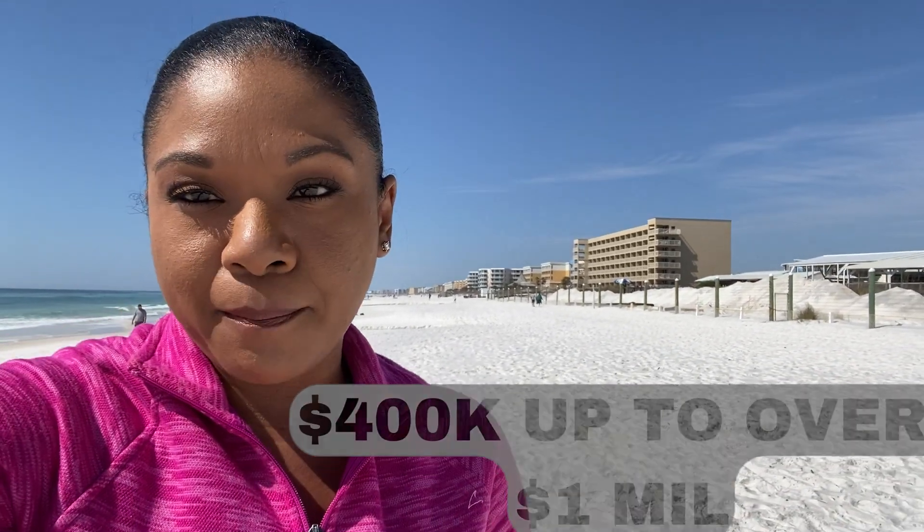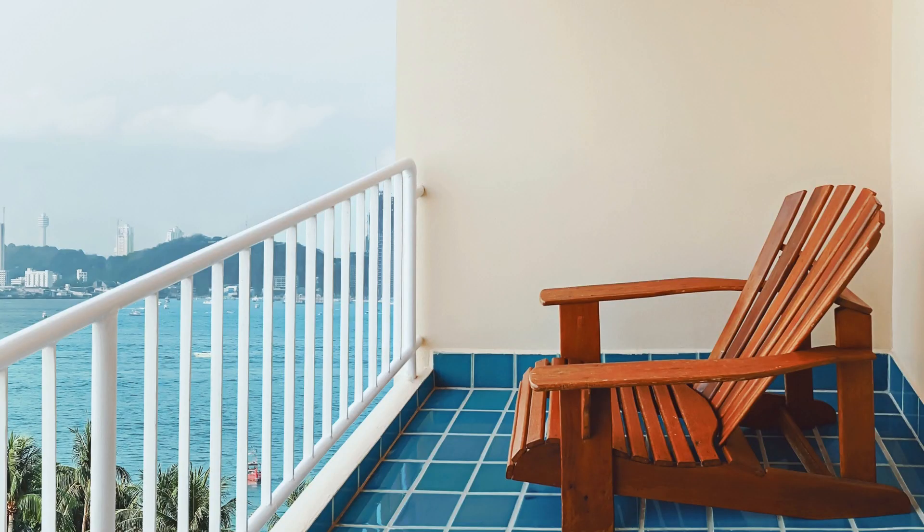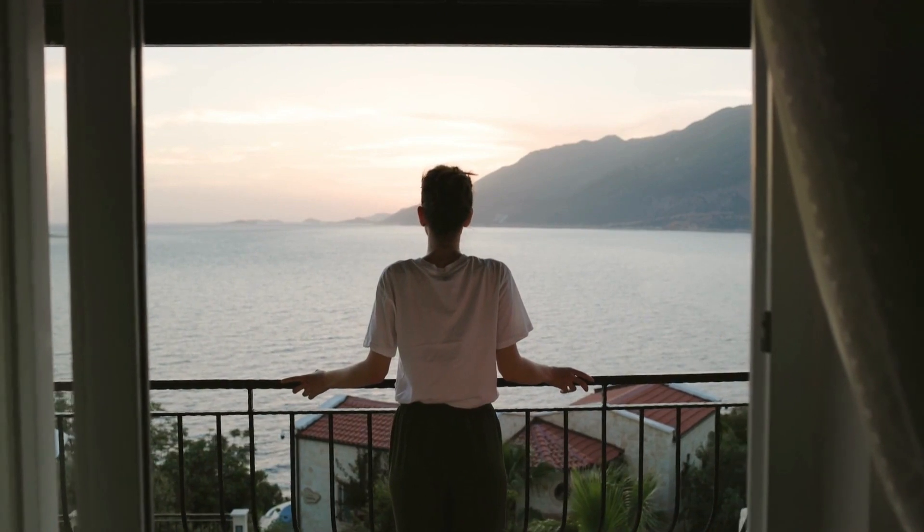To get one of these beachfront condos like you see here, they could range anywhere from $400,000 up to well over a million. It really just depends on your budget. Even if you get a condo in a building right on the beach, it might not have the best views — you might have to step out on your balcony and look to the left or right to see the beach. But most people want to sit out on the balcony and enjoy the sunset, the sunrise, and the sound of the waves.